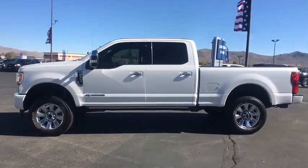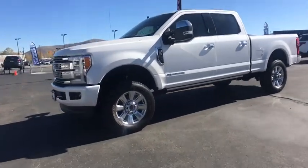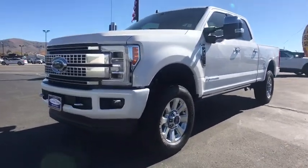Power retractable running boards, front license plate bracket, tinted glass, power tilting steering wheel, power rear window sunshade, four-piece floor mat set.